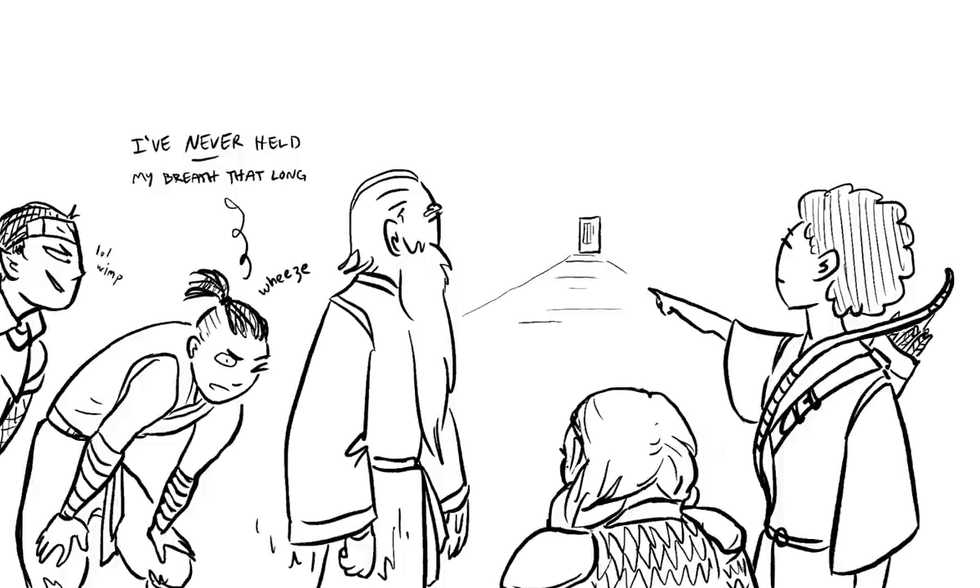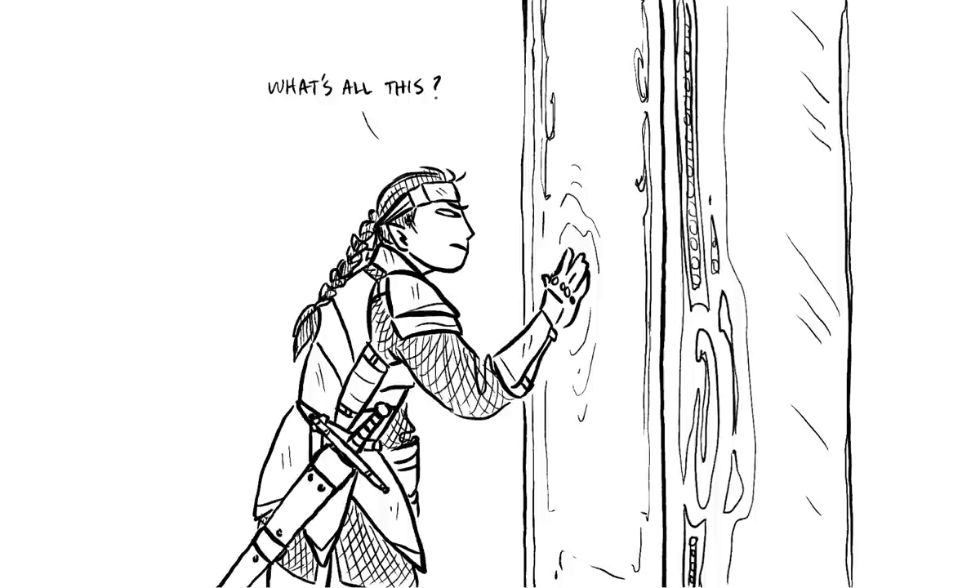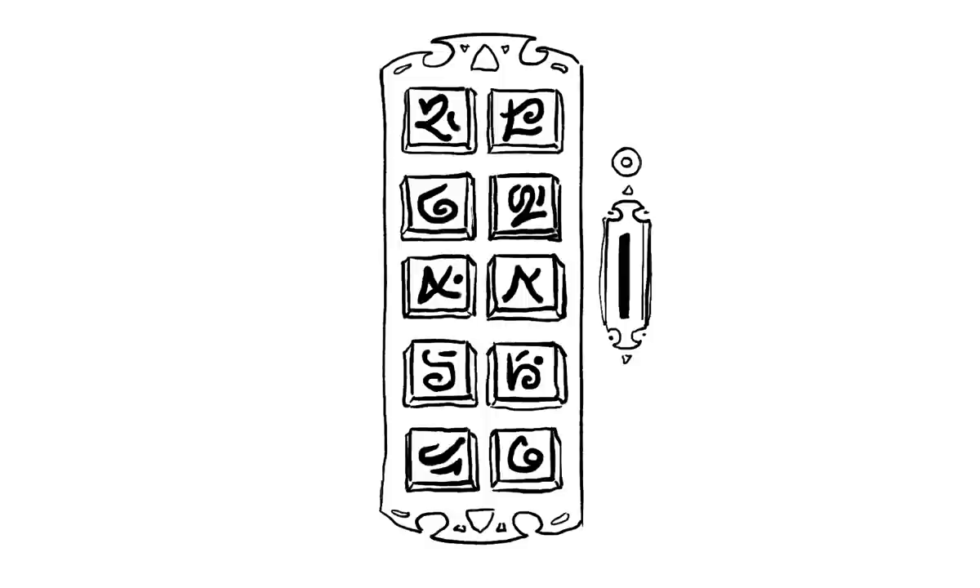Walking down the long corridors of the underground dungeon, the party comes across a curious device. A tall, rectangular box stands before them with a wall of force on its front face, separating the group from its contents. On the right of the force wall there are a variety of runic tiles that look like they can be pressed. These runes seem to be some sort of code that corresponds to the box's contents.